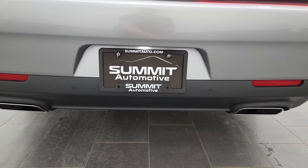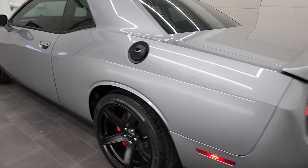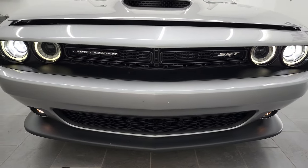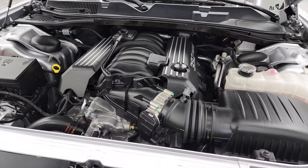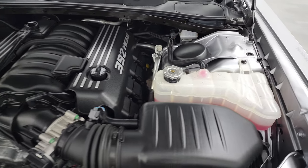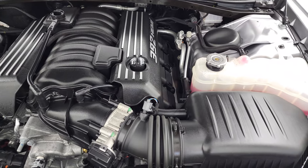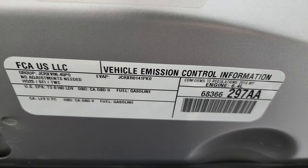You get the LED license plate light and LED tail lamps as well — they look really good. Under the hood we have the 6.4 liter 392 V8 Hemi engine, 485 horsepower. The engine bay is very clean and it runs very smooth. Once again this car has been fully safety inspected by our service shop, has a fresh oil and filter change, all the fluids have been checked and topped off. The hood shocks are doing a nice job holding the hood up and this car is 100% ready to go. There is your emissions sticker.